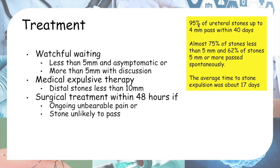95% of ureteral stones up to 4 mm pass within 40 days. 75% of stones less than 5 mm and 62% of stones 5 mm or more pass spontaneously. The average time to stone expulsion is about 17 days, so we need to tell the patient how long to expect before the stone passes.